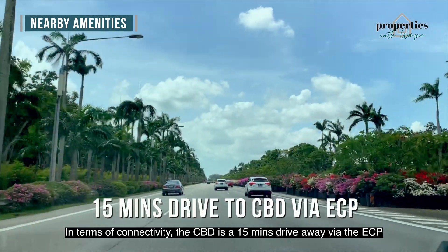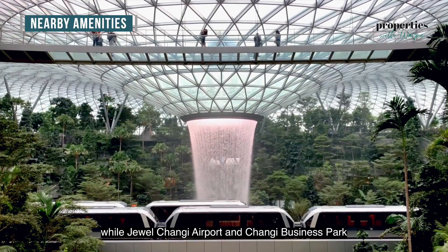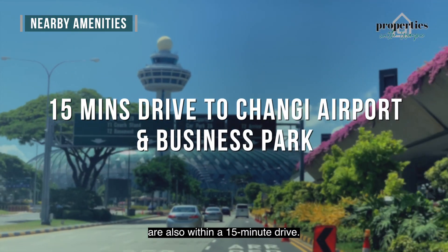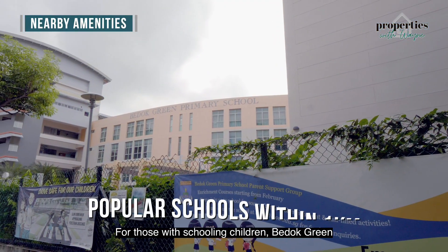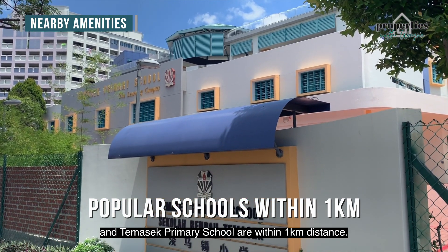In terms of connectivity, the CBD is a 15-minute drive away via the ECP, while Jewel Changi Airport and Changi Business Park are also within a 15-minute drive. For those with schooling children, Medo Green and Tomasik Primary School are within a 1km distance.